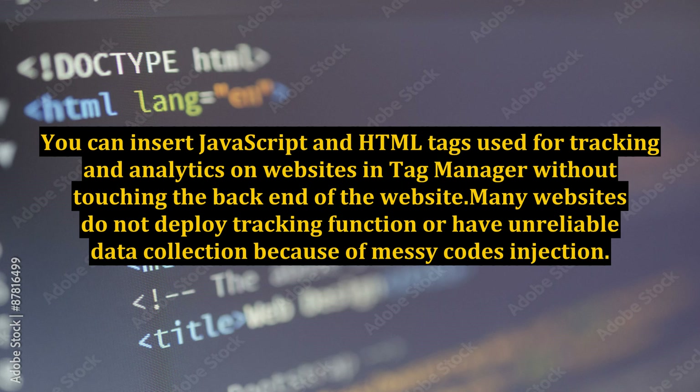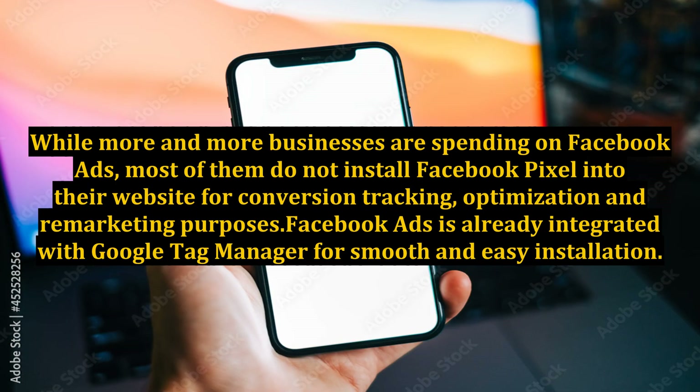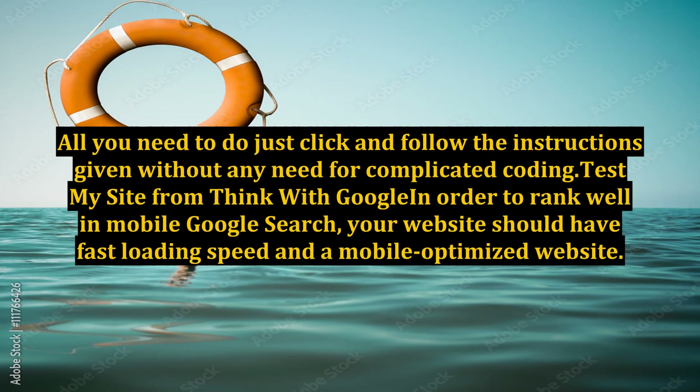Many websites do not deploy tracking functions or have unreliable data collection because of messy code injection. To solve this, we highly recommend using Google Tag Manager to consolidate and manage all your tracking codes or scripts. The best example of using this tool is with Facebook Ads. While more and more businesses are spending on Facebook Ads, most do not install the Facebook Pixel into their website for conversion tracking, optimization, and remarketing purposes. Facebook Ads is already integrated with Google Tag Manager for smooth and easy installation.